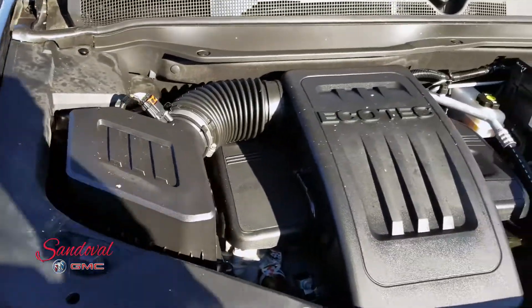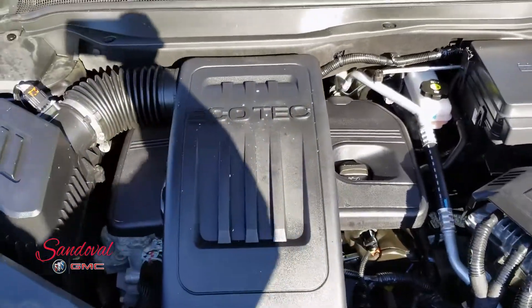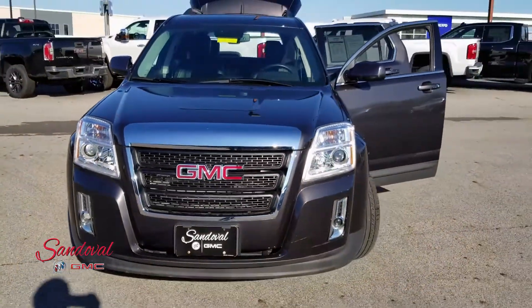Under the hood you got a 2.4 liter 4 cylinder engine. Let's go ahead and shut the hood for you and take a step back so you can see the whole front end here.